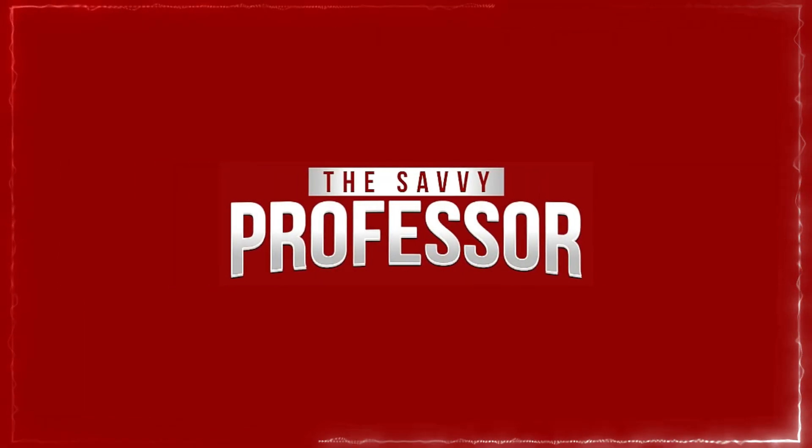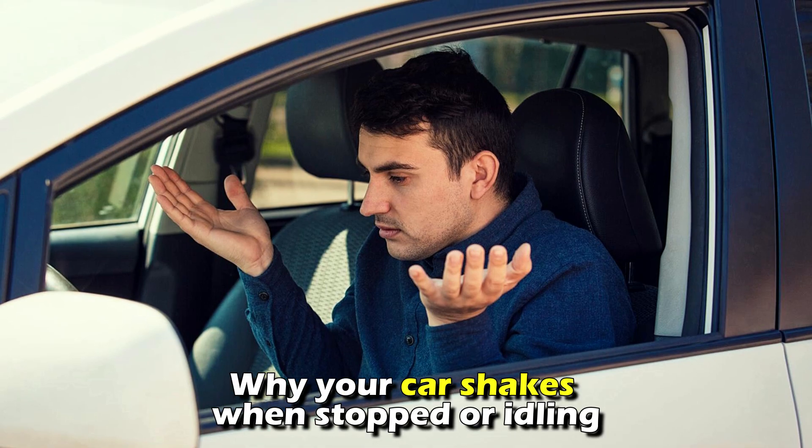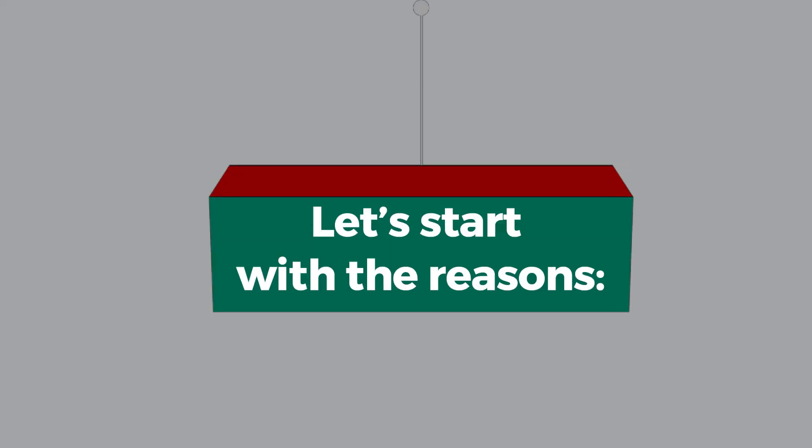Hi guys, this is Sarah from The Savvy Professor, and in today's video, we'll discuss why your car shakes when stopping or idling. Let's start with the reasons.